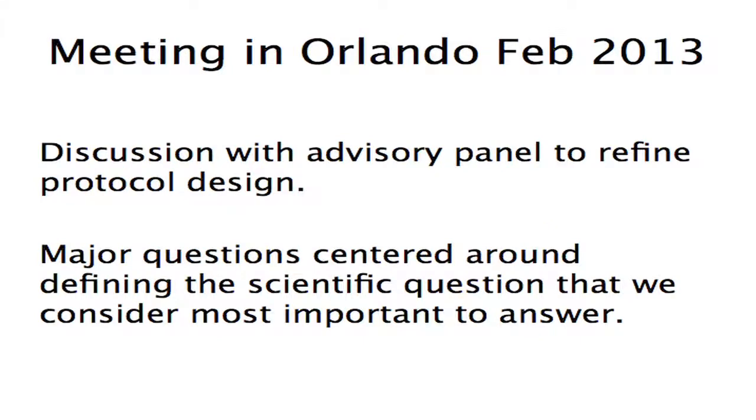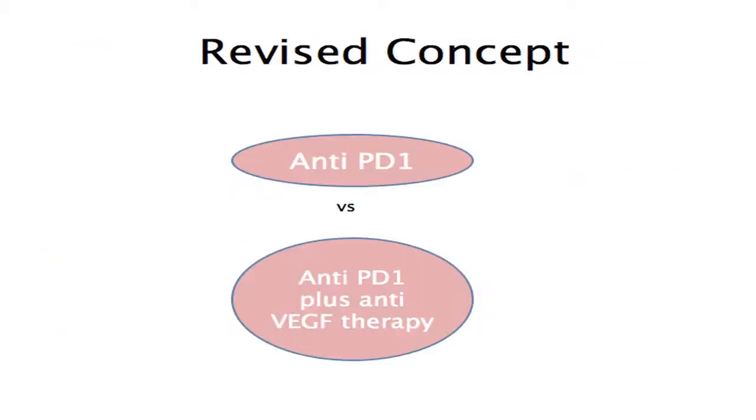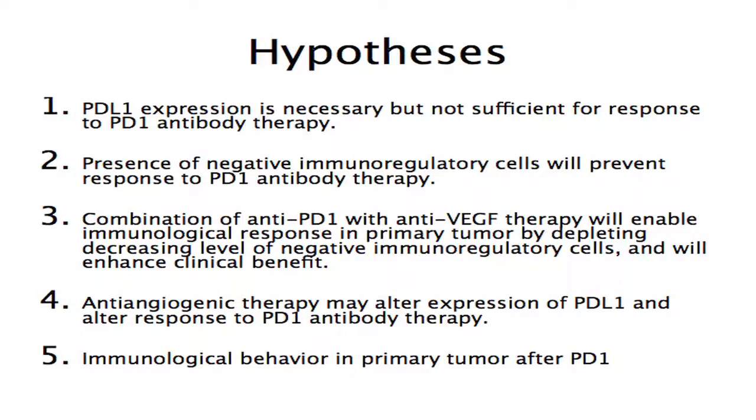At our February 2013 meeting in Orlando we discussed this in front of a panel of peers. The feedback was that this was too much of a fishing expedition — yes, it's a trial you can do, but what's the question? So the trial was refined as anti-PD-1 versus anti-PD-1 plus a VEGF receptor inhibitor, based on the hypothesis that PD-1 inhibition would be good but perhaps not sufficient. Clinical data suggest VEGF receptor inhibitors modulate the microenvironment in ways that may augment the utility of a drug like nivolumab, depleting negative immunoregulatory cells via anti-angiogenic therapy, making the combination superior to PD-1 monotherapy alone.